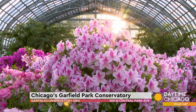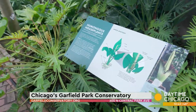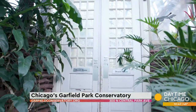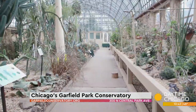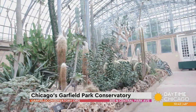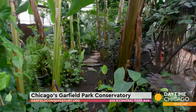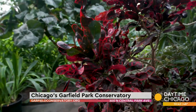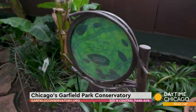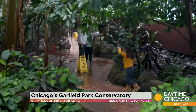Then you circle into the aroid house. A lot of houseplants are aroids — I call it the land of giant houseplants because that's really what it's full of. From there, it's into the desert house, where there are hundreds of different species of cacti and succulents. Then it's onto the children's garden and into the sugar room. We have Sugar from the Sun, which teaches people all about photosynthesis and how all life on earth depends on plants.